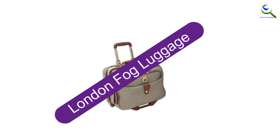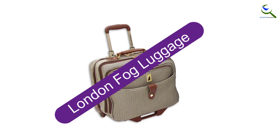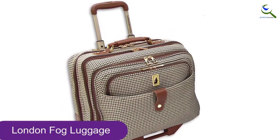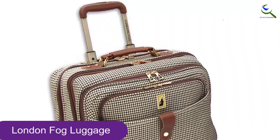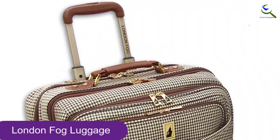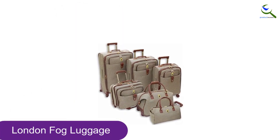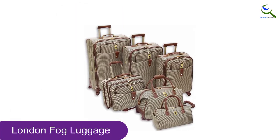Moving on at number 4, we have London Fog Luggage. The London Fog Chelsea 17-inch computer bag takes a classic travel look straight to the office. The Olive Houndstooth design with the brown trim easily matches any outfit of every color — a huge plus for women who play up their corporate looks.